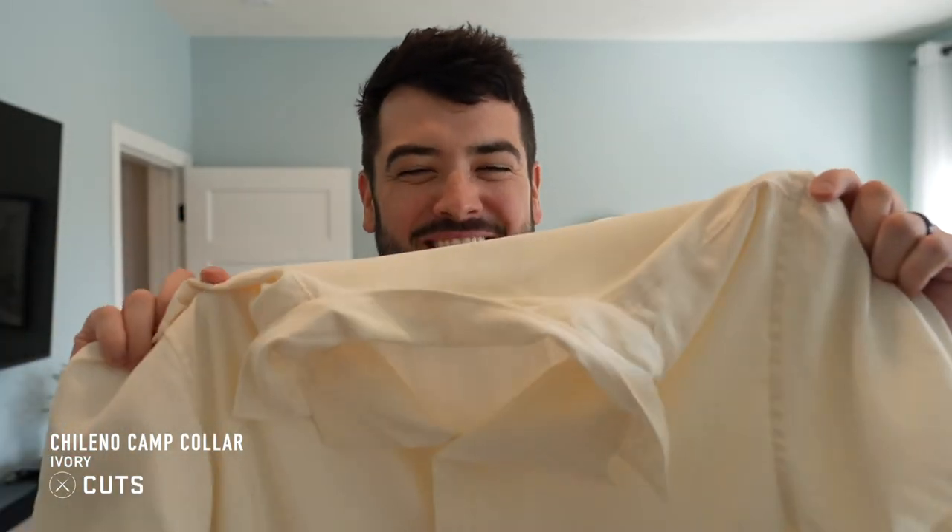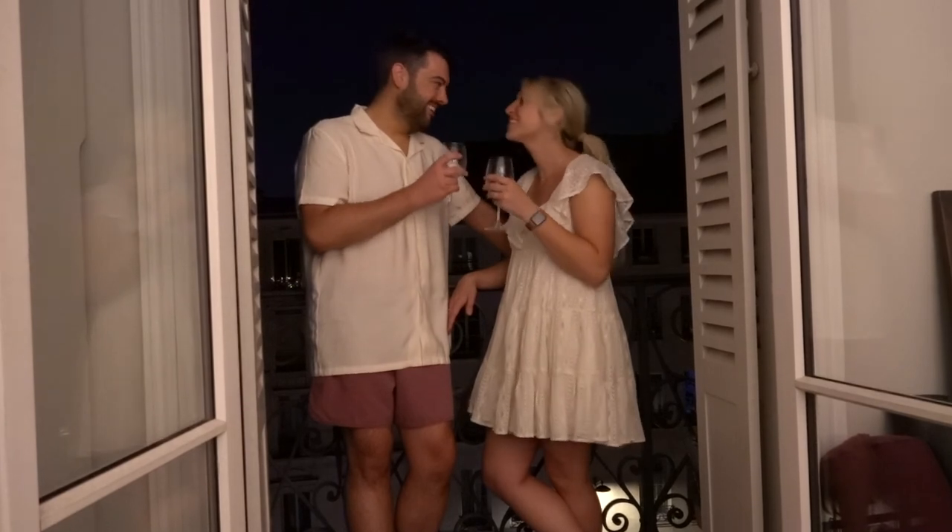The last shirt I was so stoked on — I thought this was going to be the most European shirt — is the camp collar shirt by Cuts. This shirt was incredible. We wore this out to dinner; I styled it with a pair of red shorts. It looked incredible, the feel is amazing. I will say though, I wore extra large in everything Cuts and I got an extra large in this. They said it did run big — well, it does run really big. I wish I would have sized down. I love this shirt, the quality is amazing, and I wish I would have got it in every color.